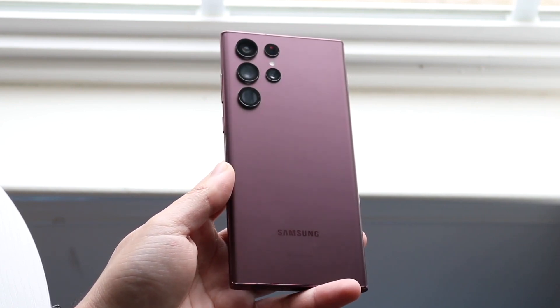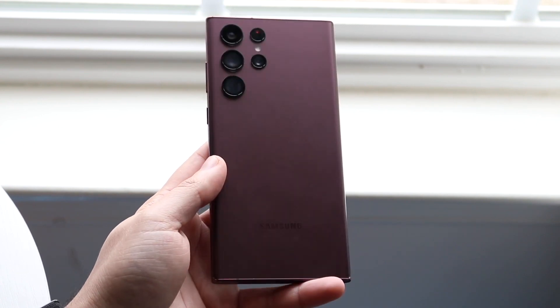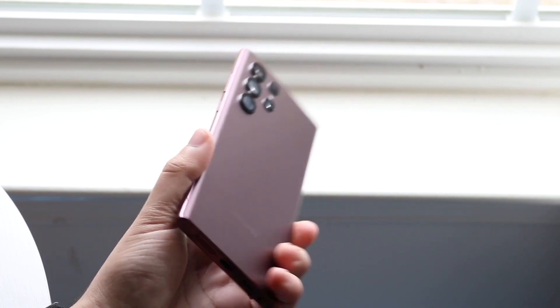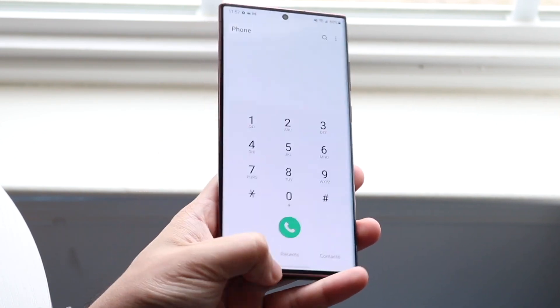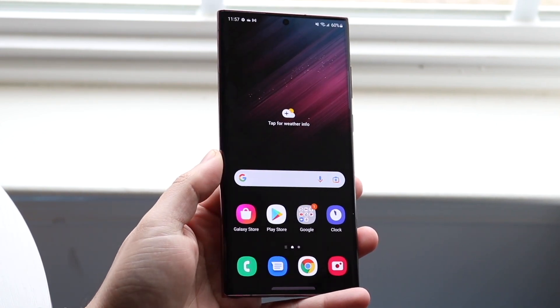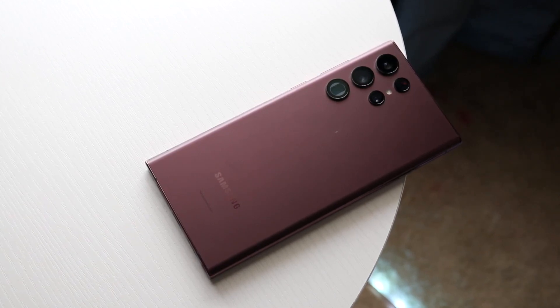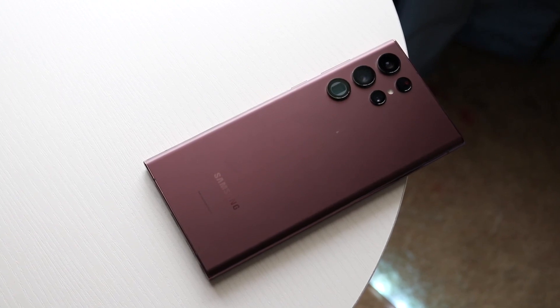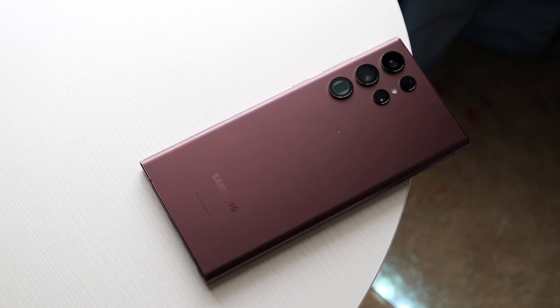From the software standpoint, it's still a really good software-supported phone. This thing is going to be getting a couple more versions of Android, which is great — so for the next couple of years, you're still going to be in really good hands. You're not really going to have to worry too much because this device is still going to be up there in terms of performance, and you're really not going to be complaining about the performance side of things either.